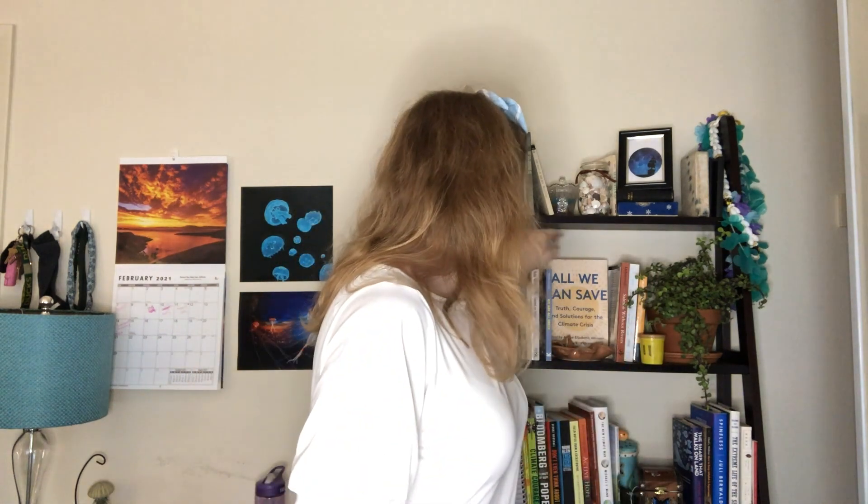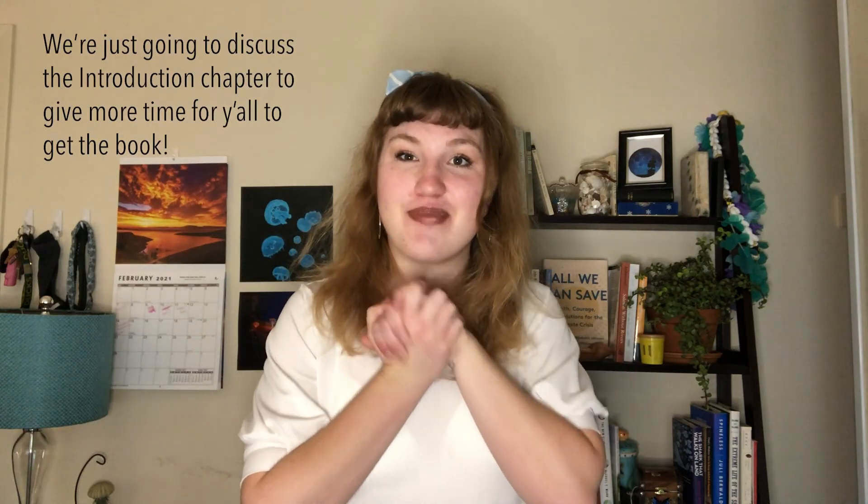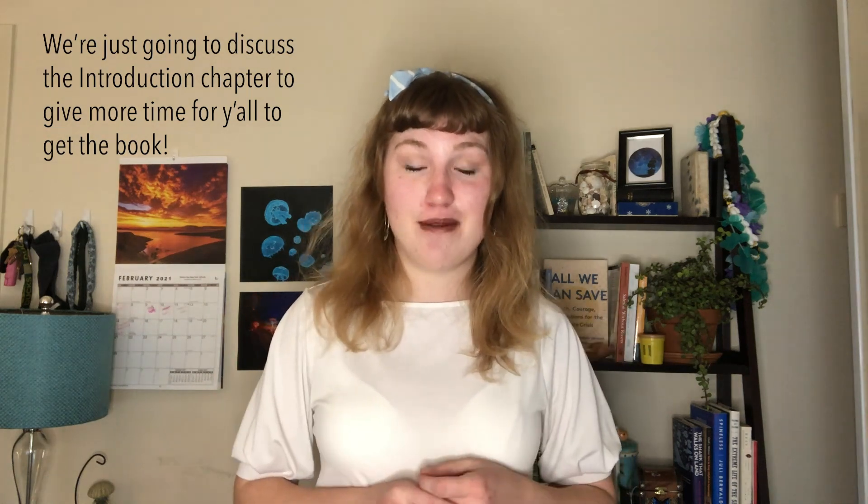Becky wraps up by inviting viewers to a live stream on Thursday at 6 PM Pacific Standard Time discussing the book 'All We Can Save.' She encourages viewers to get their copy and reminds everyone to talk about the climate every day and support their local news organizations. Goodbye!